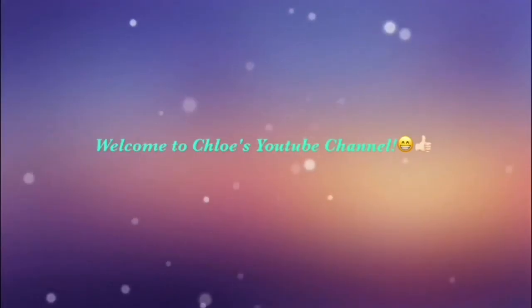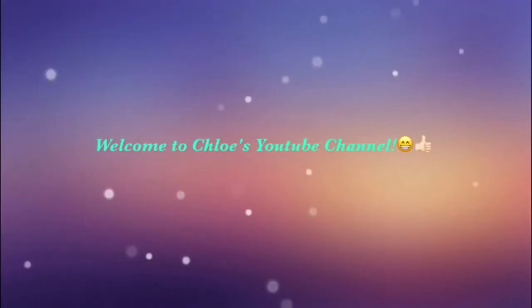Hey guys, welcome back to Chloe's Cookies! If you guys want to be part of my sugar family, don't forget to subscribe and hit that notification bell so you guys know when I post. Today I will be sharing some tips and tricks about how I stay organized with my desk, so let's go ahead and get into the video.